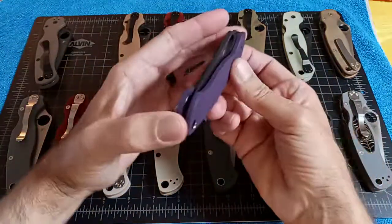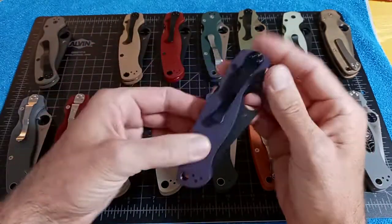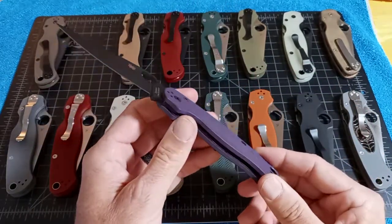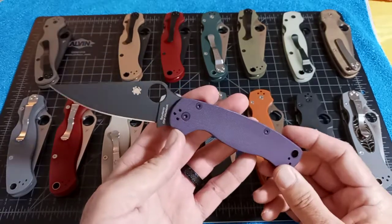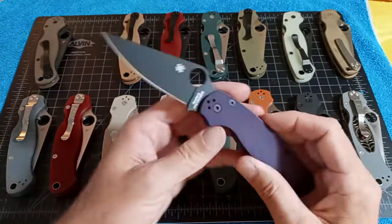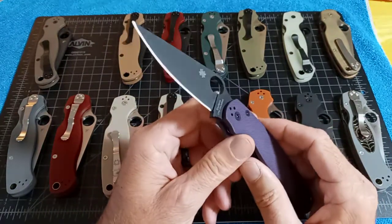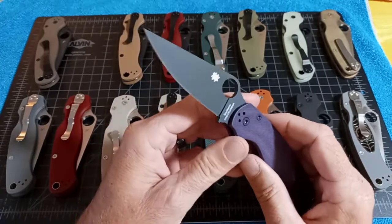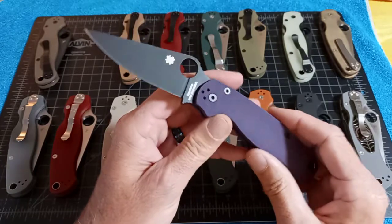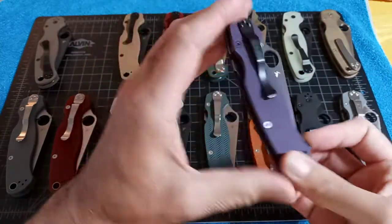Number two is the DLT Trading exclusive — Purple G10 DLC crew wear blade. There were 600 to 1,200 of these and $182 was the street price. The build code on this one is FT. For those who know Spyderco, the first letter is for the year and the second letter is for the month. So this one is FT — Frank Tommy — and the S35VN was BS — Boy Sam.